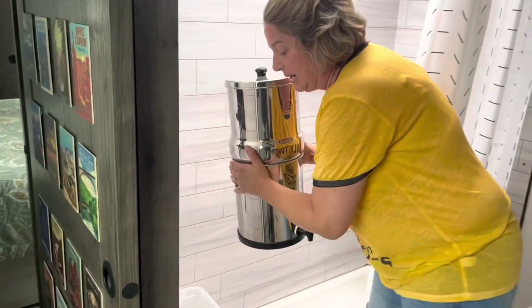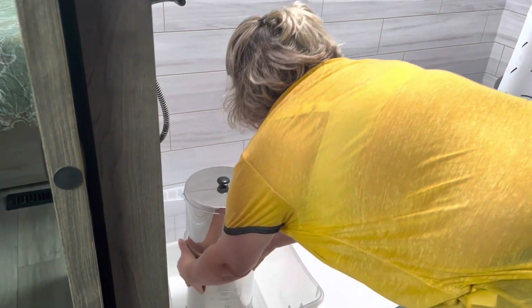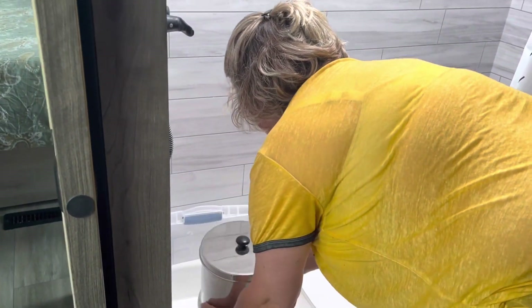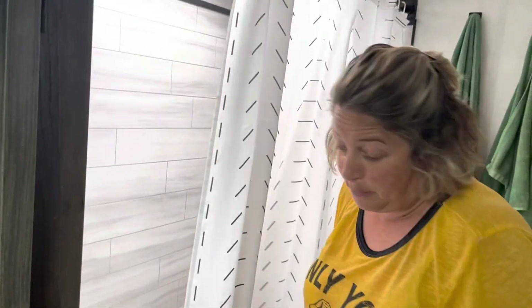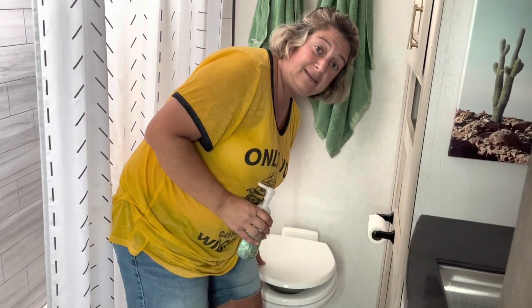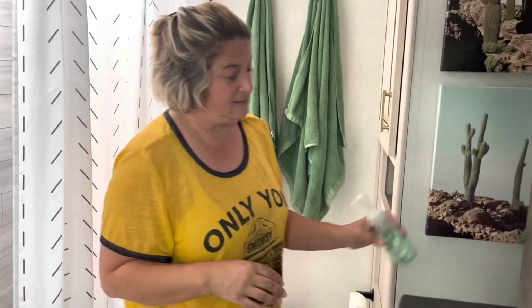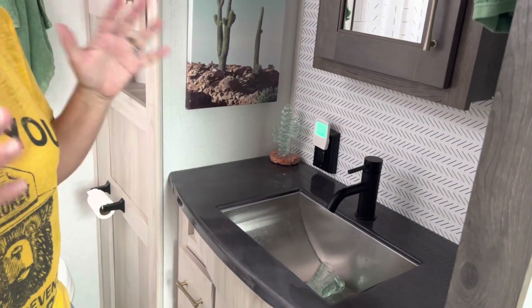Here's our Rubbermaid bin — we place the Berkey down in the bin in the shower and it keeps it from splashing or spilling during travel. Then it's toilet seat down, and soaps and things like that go in the sink so they don't get caught in a slide when we arrive.